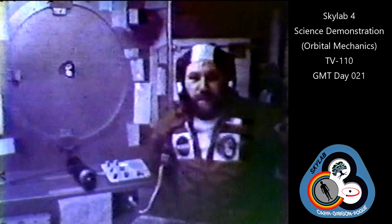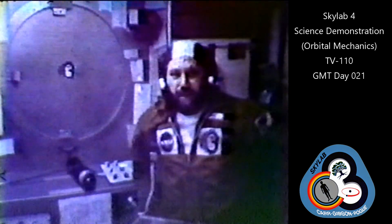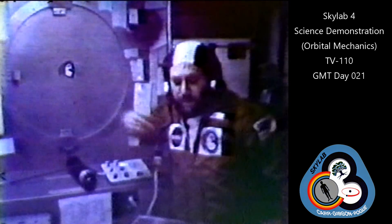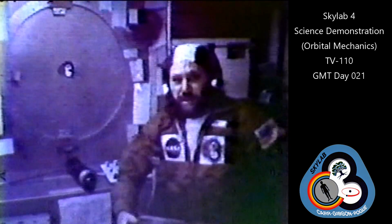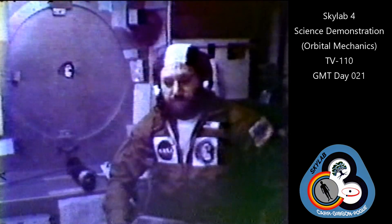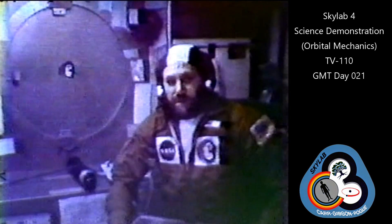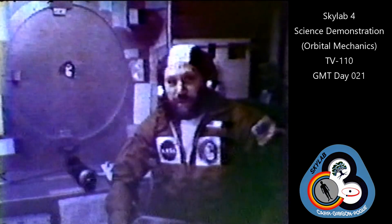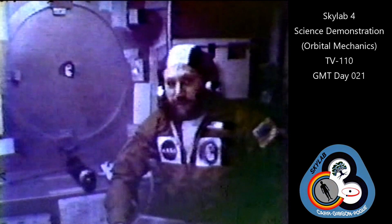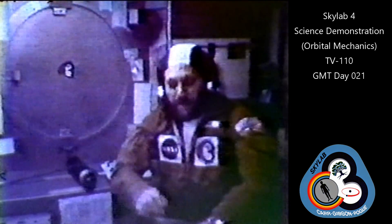Now for the TV people, what we're trying to do here is record the effects of the trim burn. We've noticed on the previous trim burns that these are small thrusting maneuvers made by the command service module. We've noticed on the previous thrusting maneuvers that even 400 pounds of thrust on a 200,000 pound vehicle causes objects to move around because of the acceleration.